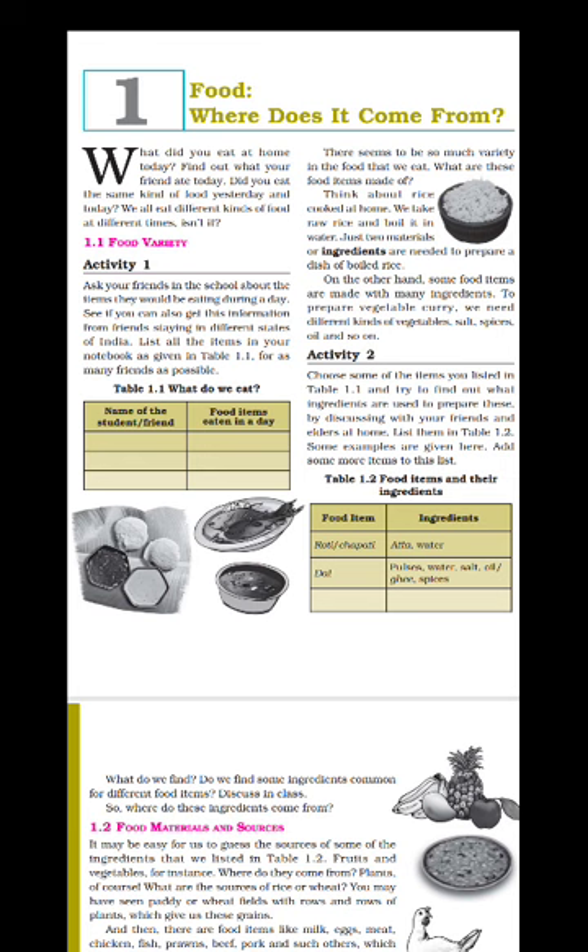We all eat different kinds of food at different times. The food we eat for breakfast we do not repeat at lunch, and the food we eat at lunch we do not eat at dinner. So every time we eat a variety of food. A question arises: different kinds of food we eat, and to prepare that food, different materials are used. These different materials are also called ingredients.